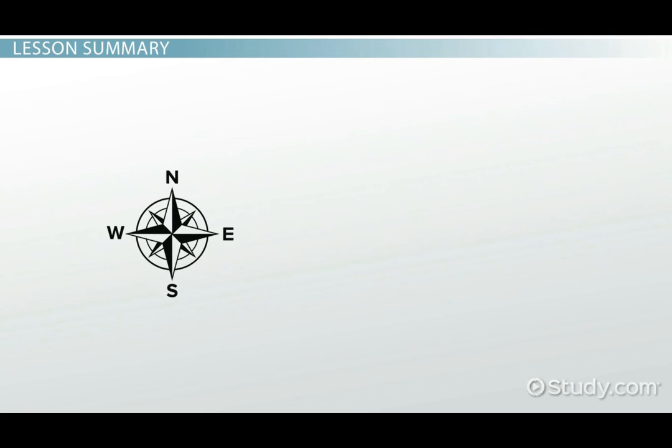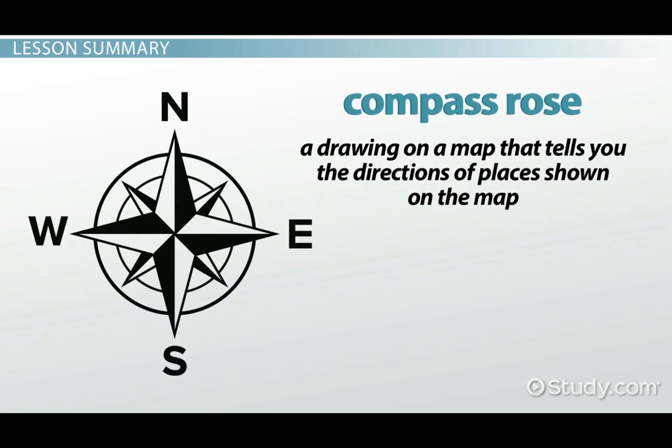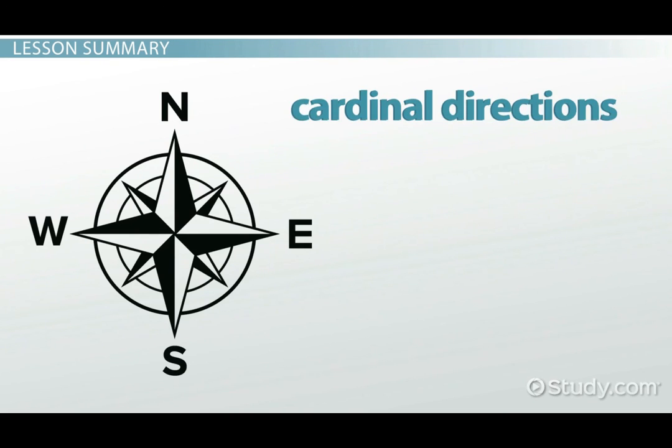A compass is a tool that can tell you what direction you are going. And a compass rose is a drawing on a map that tells you the directions of places shown on the map. A compass rose has points for each of the cardinal directions — north, south, east, and west — and often has the initials for the directions written next to the points.